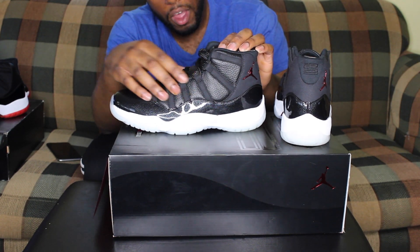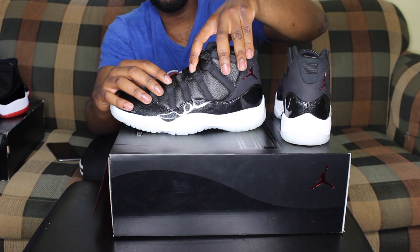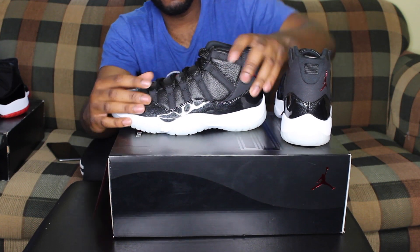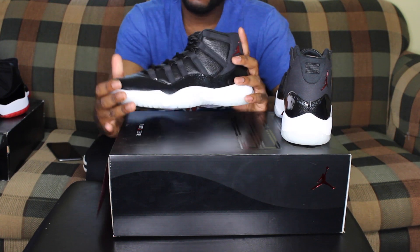The only thing I didn't like about the Jordan 11 72-10 is this tumble leather they used for the upper. I would have preferred if they had used a mesh like they did on the Bred levels, but hey, they like to make things different, and some people probably love this feature too.